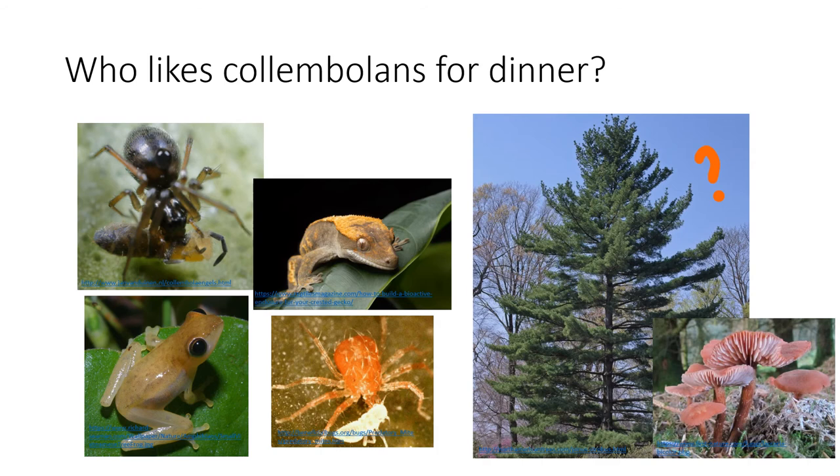Moving forward — who likes colambolans for dinner? Well, colambolans, which are mostly fungivores, are preyed upon by higher trophic level organisms. Among them we find spiders, small reptiles and amphibians, predatory mites — which in this picture are exactly eating a colambola — and trees. Yes, trees.